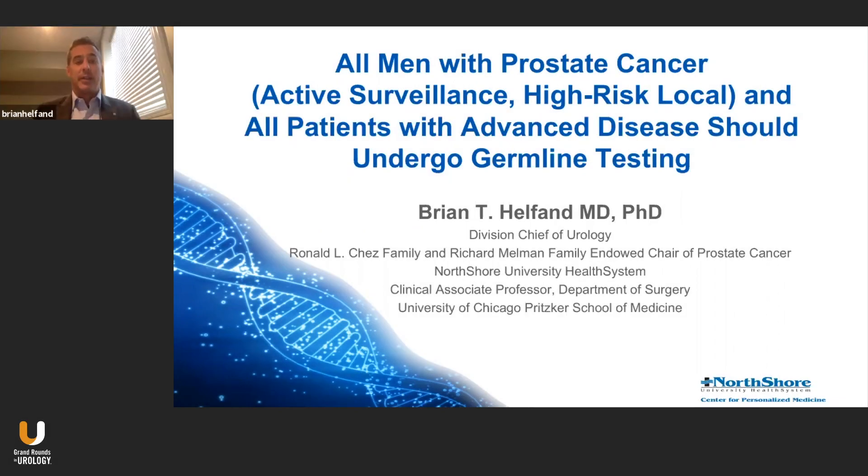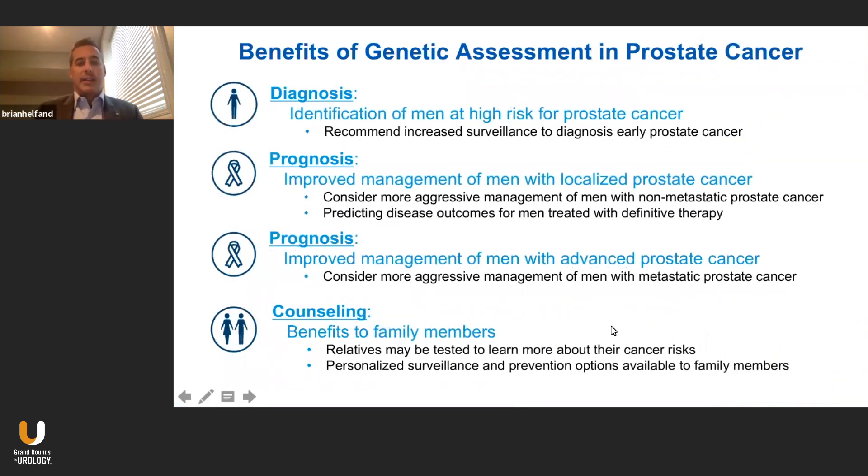Thank you for giving me the opportunity today to talk about my stance that all men with prostate cancer, including those with low-risk disease considering active surveillance, as well as those with high-risk disease newly diagnosed, should undergo genetic testing, as well as all patients with advanced metastatic disease. When we get genetic testing or decide to get genetic testing for prostate cancer, we have to understand its implications at various stages of prostate cancer decision-making processes.